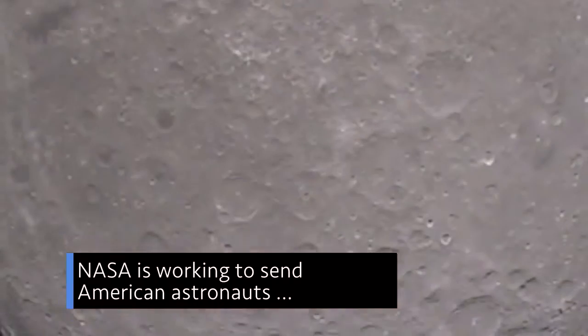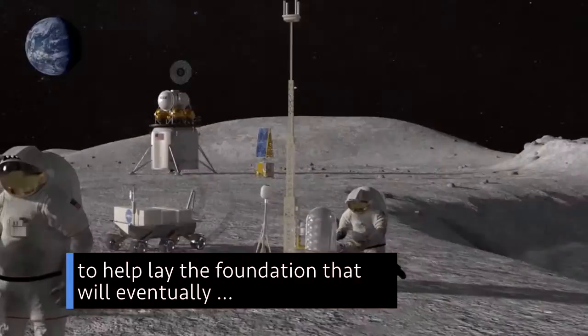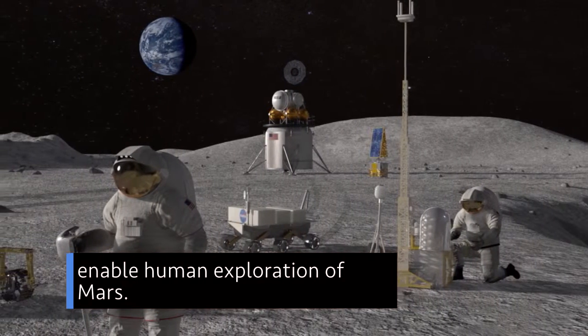NASA is working to send American astronauts to the Moon's South Pole by 2024 to help lay the foundation that will eventually enable human exploration of Mars.